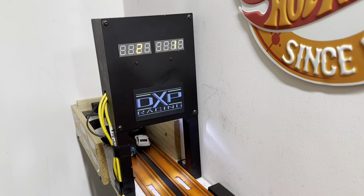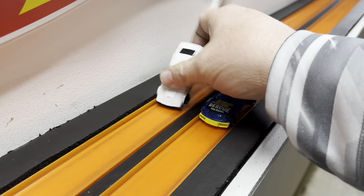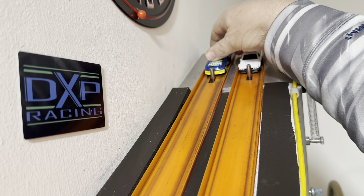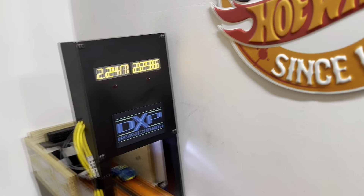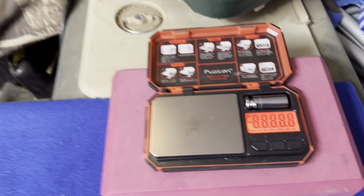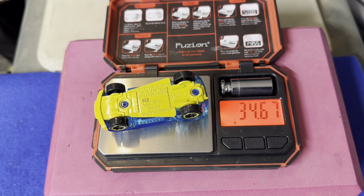Oh yeah, that Lightning Bug pulls away quick on the straight. 2240 to 2238 — only a 2-thousandths beat. Swap them up. Lane differences showing up in the cold — that's okay, it happens. Ready, set, go. I'll take him all the way down — 2236 to 2241. We've got the Lightning Bug just a hair faster. Let's see what he weighs — Lightning Bug comes in at 34.67.